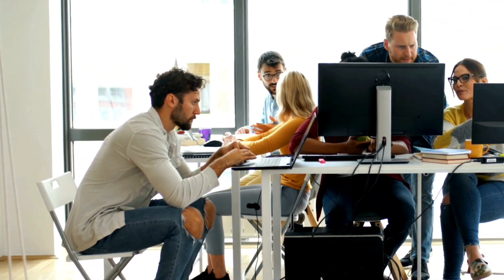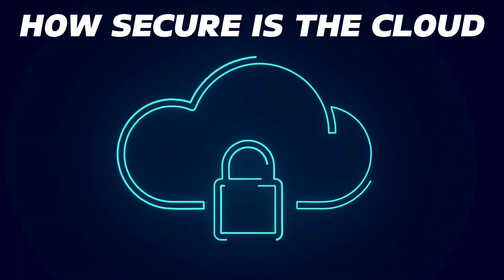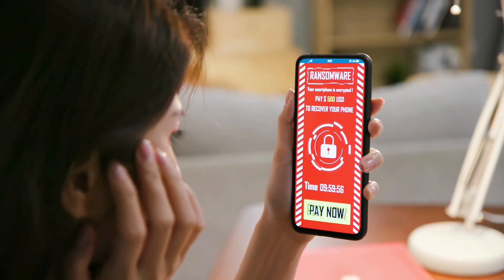With businesses and individuals shifting to the cloud, one big question arises: how secure is the cloud? Hackers, data breaches, and cyber threats are growing faster than ever. And if your cloud security isn't strong enough, you might be at serious risk.